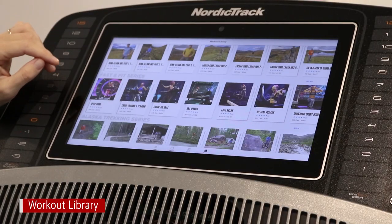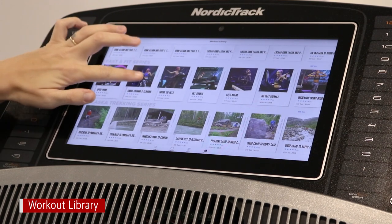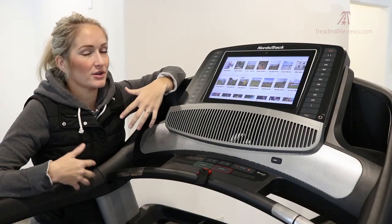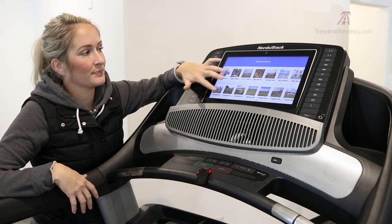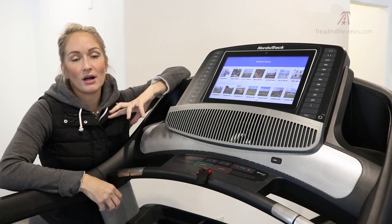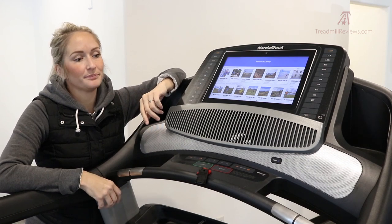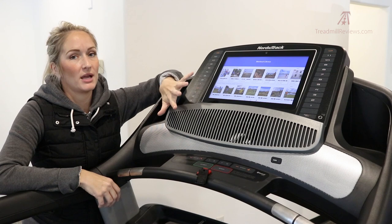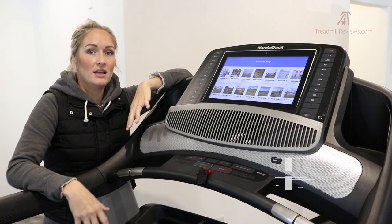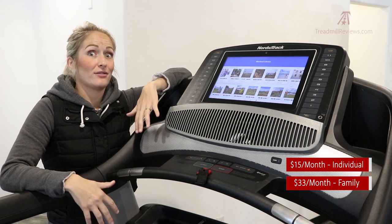The iFit library is huge and always evolving with new series added all the time. You can focus on different body parts or different training methods just by browsing the classes. The iFit mobile app also includes activity and nutrition tracking as well as educational information. Once your free 12-month trial runs out, it's pretty inexpensive to maintain — $15 a month for one user profile and $33 a month for up to five user profiles.